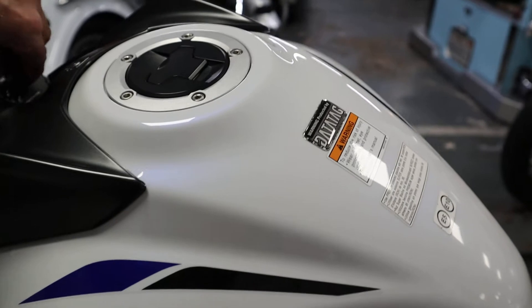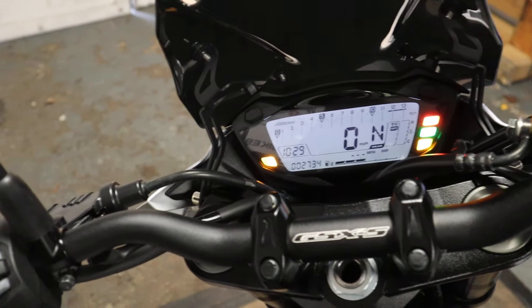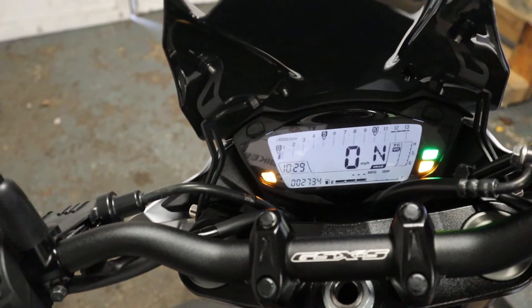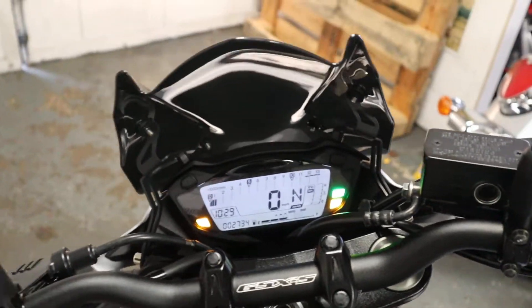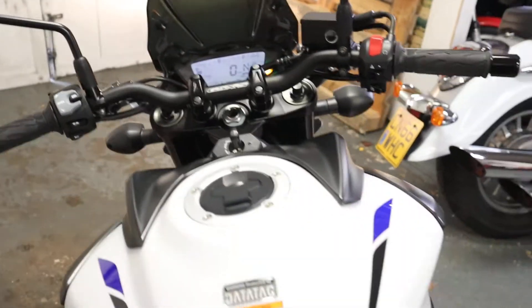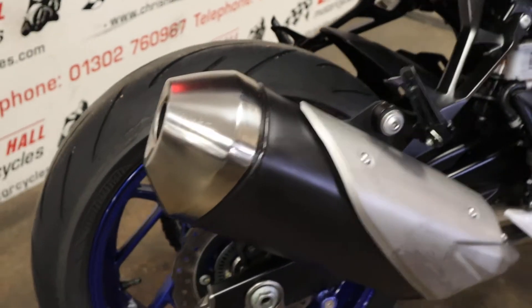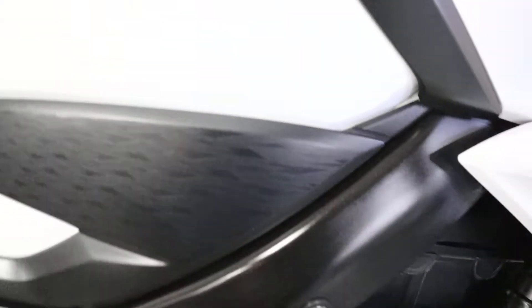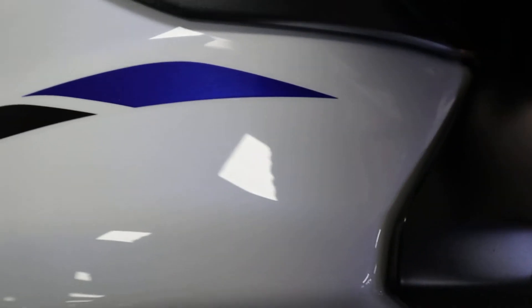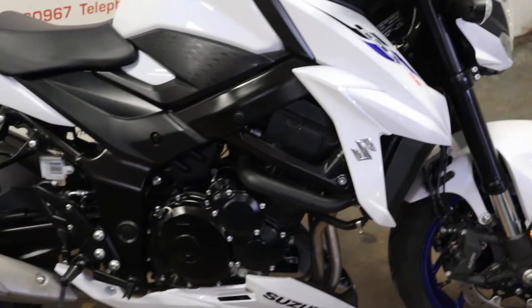I'll just do a quick start-up for you on this. Excuse me — still got a touch of the old man flu going on there. So yeah, 2,734 miles. Like a sewing machine. Absolutely sweet as a nut, like you'd expect on a bike like this.